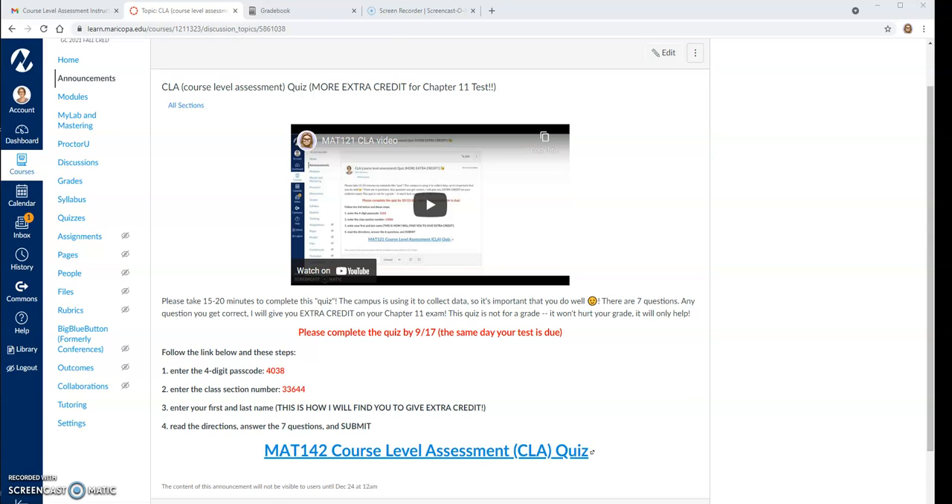It should only take you about 15 minutes. You're going to click down here to the CLA quiz link. It's going to ask you to enter in the four digit passcode — our four digit passcode is 4038. You're going to enter in your class section number 33644. Make sure you put in your first and your last name. This is how I'm going to find your score and give you your extra credit on your test, and then carefully read all the directions and answer all seven questions and push submit.